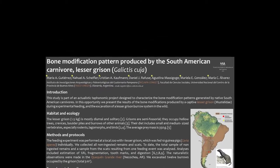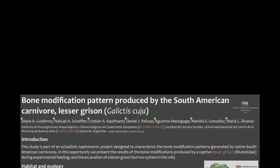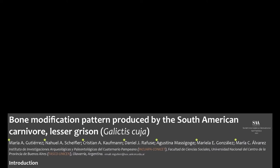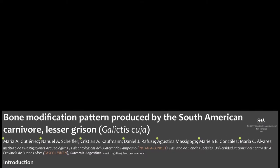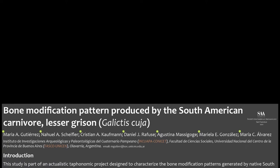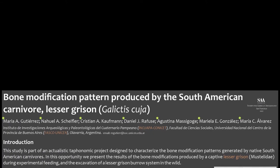The title of this poster is Bone Modification Pattern Produced by the South American Carnivore Lesser Gryson. This study is part of an actualistic taphonomic project designed to characterize the bone modification patterns produced by native South American carnivores. In this poster, we present the results of the bone modifications produced by a captive Lesser Gryson and the excavation of a burrow system occupied by this carnivore.